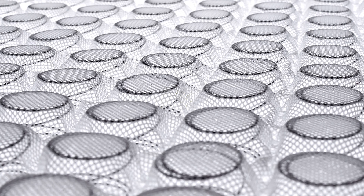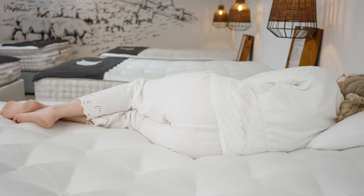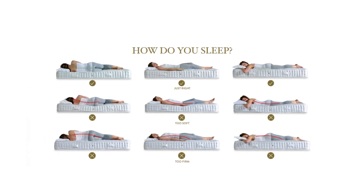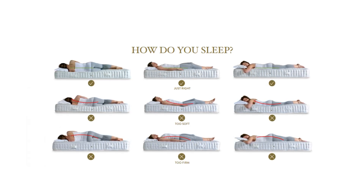We only sell pocket sprung mattresses, which we think are the most comfortable type of mattresses to sleep on. They're better at providing personalized, refined support that contours to your individual body shape, weight and sleeping position, so your spine is level.